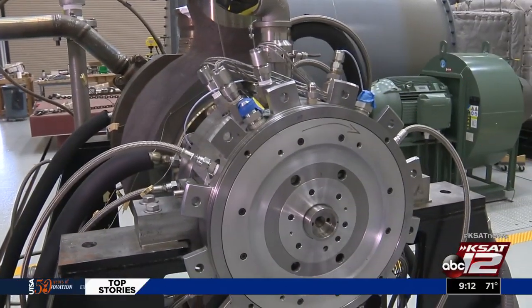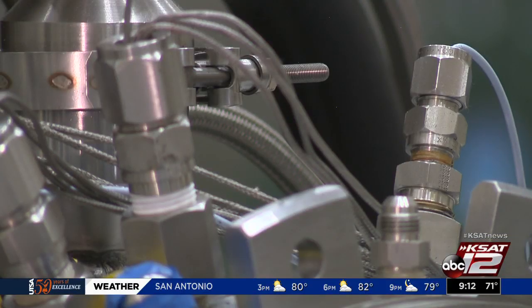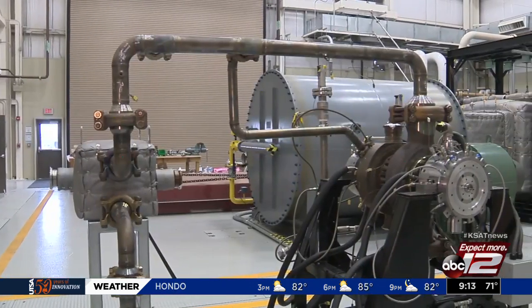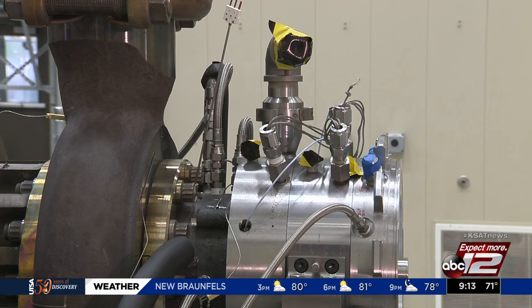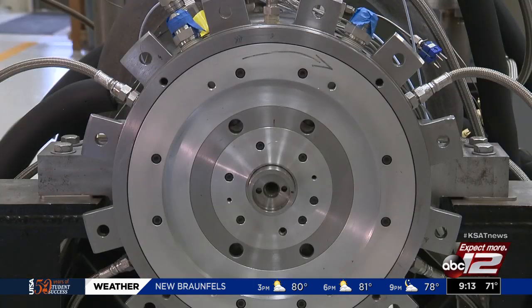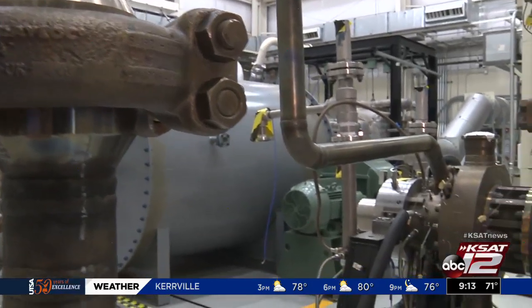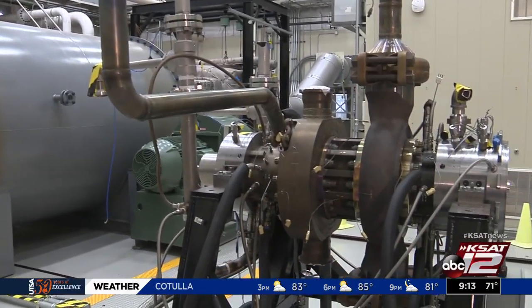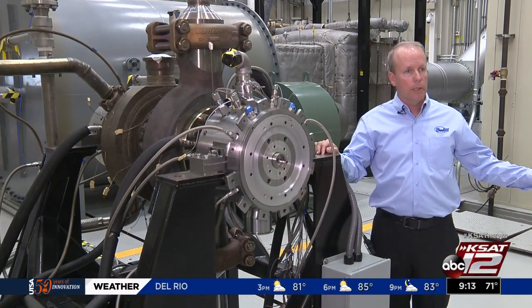This is a custom-designed turbine for use with supercritical CO2. Engineers at Southwest Research Institute spent six years working on it as an energy alternative, and at 20,000 horsepower, it's strong — enough power to generate electricity for 10,000 residents. A typical turbine uses heat from either solar, fossil, or nuclear energy.